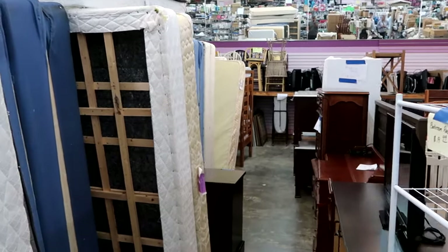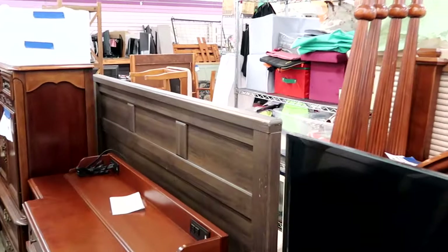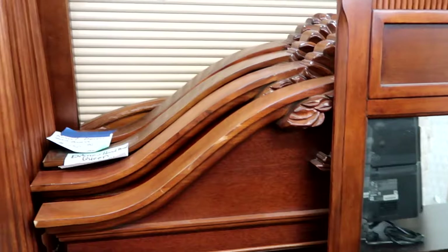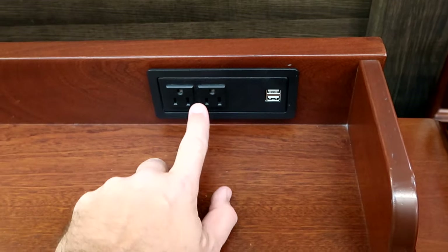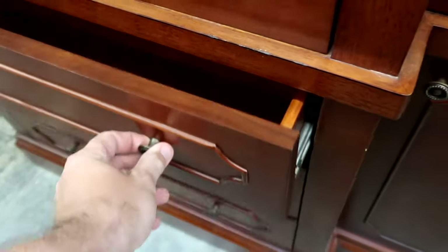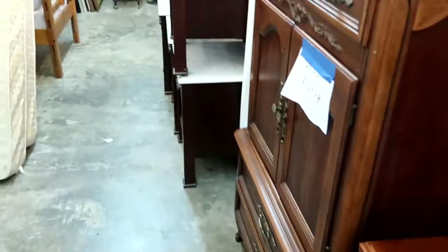They do usually have a very big selection of Disney Resort used furniture. Right here is definitely a Disney Resort used headboard — these are $150 a piece. I believe these are probably from Disney's Boardwalk Resort; check out the big pillars on these, really amazing. They also have a Disney Resort used dresser with plugs for the TV and USB charging. Nice no-slam drawers and lots of cabinets inside. That one is also $150.